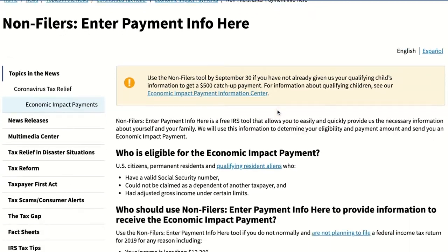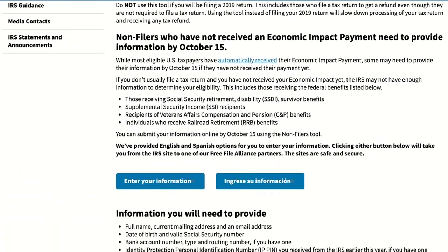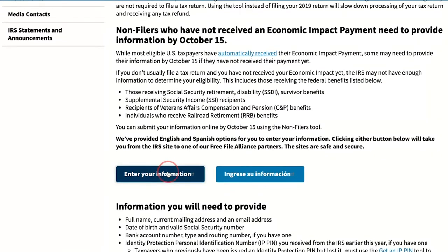If they have a working social security number but are not working, they are still eligible to receive this stimulus payment. Those who don't have a regular filing requirement can use the online IRS tool. Non-filers can enter their payment information to quickly and easily register and receive their payment. There is also a Spanish version of the tool available.